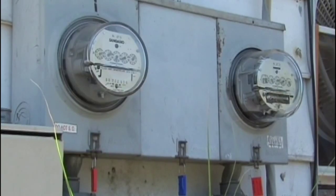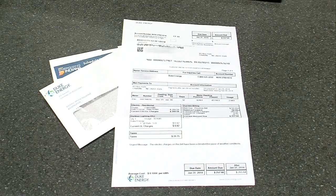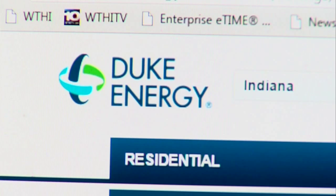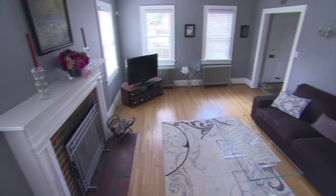Some of those improvements include energy efficient light bulbs, HVAC filters, and weather stripping. The company used federal and state guidelines to determine who would need it the most. Duke Energy is holding an informational meeting about the program tomorrow evening. Those who qualified have been notified.